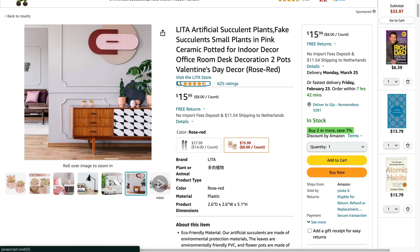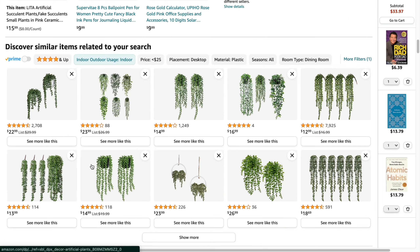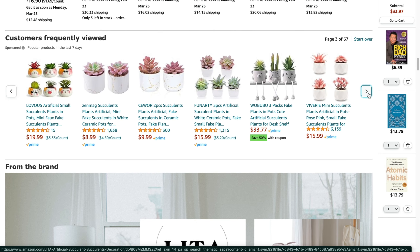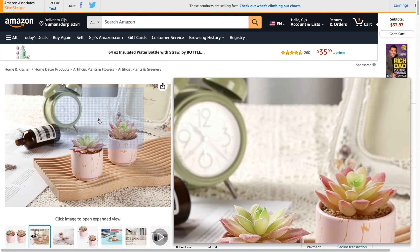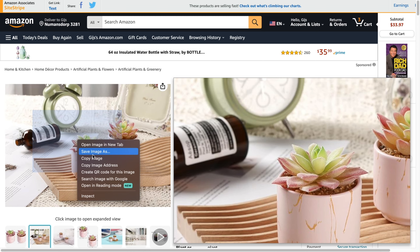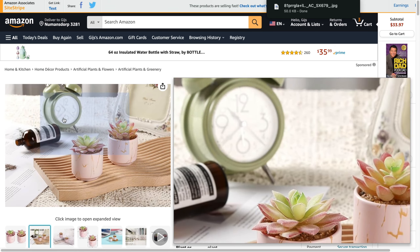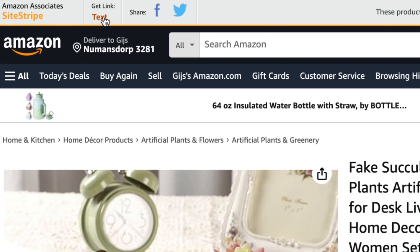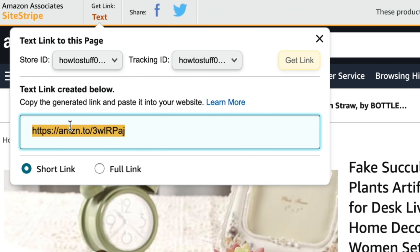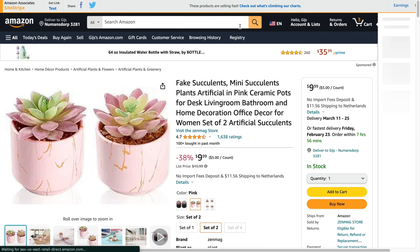You can also do a video. Find a good-looking image — this one right here looks very good. Simply right-click the image and click 'save image as' to save it to your computer. The Amazon seller doesn't mind because we are going to get them sales. In Amazon, click 'get link' in the top left, then click 'text,' and you will have the Amazon affiliate link. Copy this link — when people search for it, they will find the product.